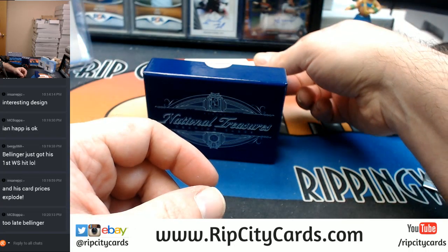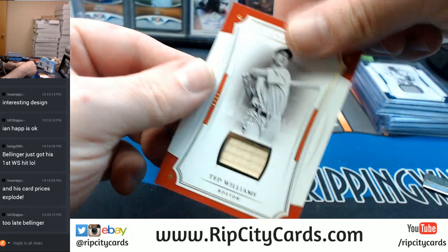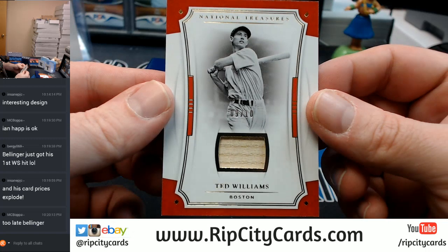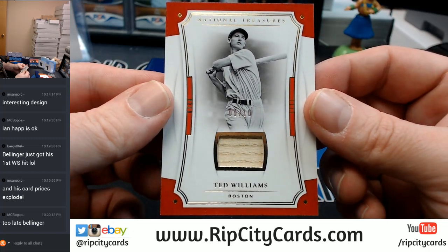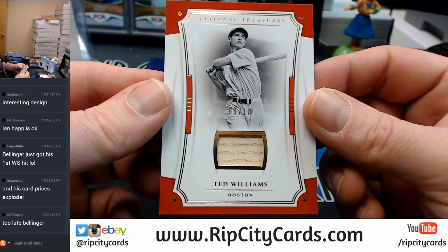9 out of 10 is game used. Boston, the Boston Baseball Organization — Ted Williams, game used bat. 9 out of 10.